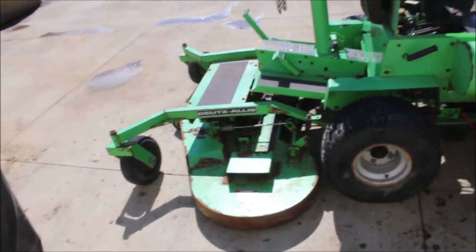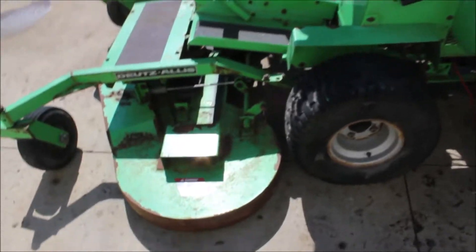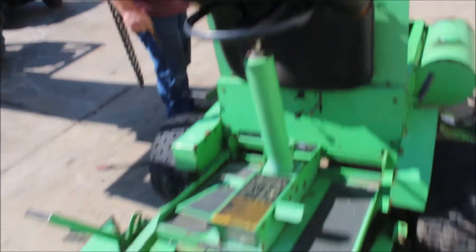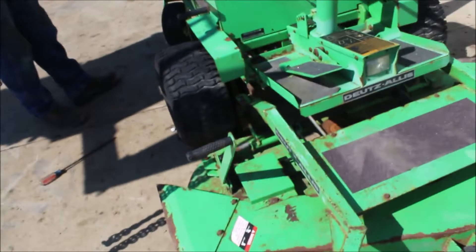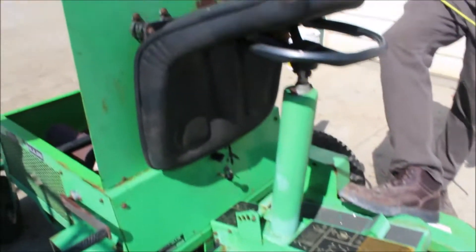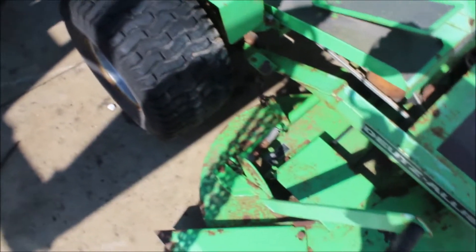Here we've got a Deutz front deck steering wheel type mower with crazy wheels on the back. A gentleman said it did run when they quit using it — it's pretty straight. We're getting it to turn over but it's got old gas in it; they've had it sitting in the barn. The deck looks really good. It's probably a hydro type drive. It does not fire — we think because the gas is old, probably going to need plugs and all that.